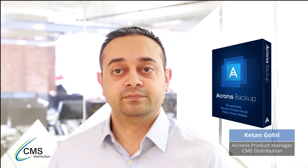MS Distribution: grow your business with the world's fastest backup solution, Acronis Backup 12. Protecting data on remote systems, on-premise, in the cloud, and on mobile devices.